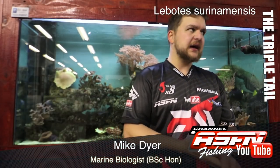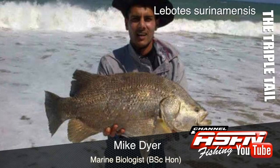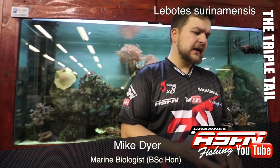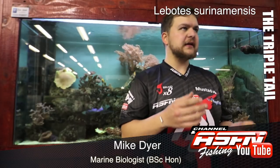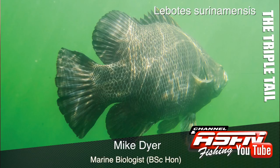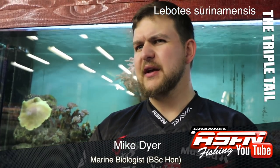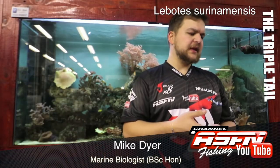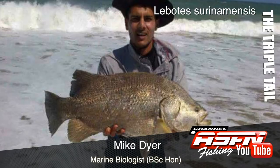Today we're diving into the archives with a fish that not many guys have caught. The Triple Tail — scientific name Leguotis serenomensis — is a very cool looking fish. It gets its name from the anal and dorsal fins being extended right to the back, making it look like it has three tails. It's a prehistoric-looking fish, very dark brown in color with big strong scales that look like they've been chiseled out of rock. Their mouths and eyes are quite small for their size.